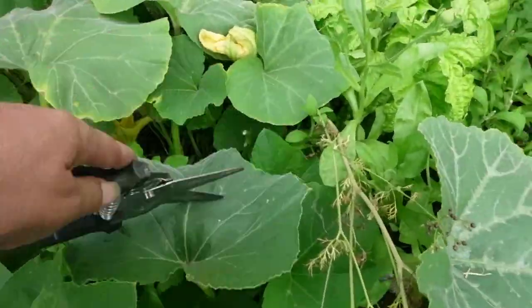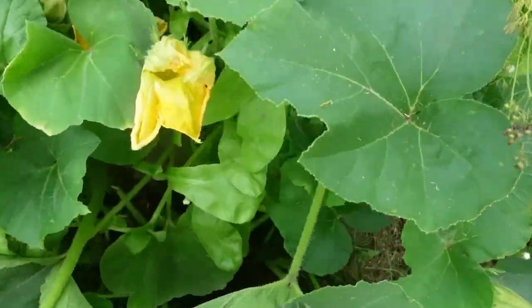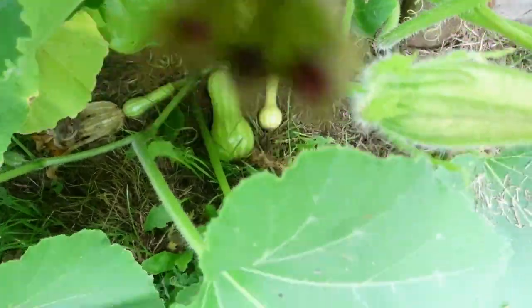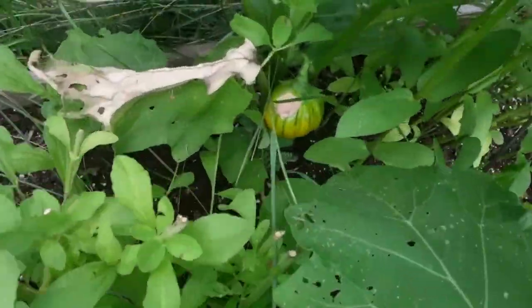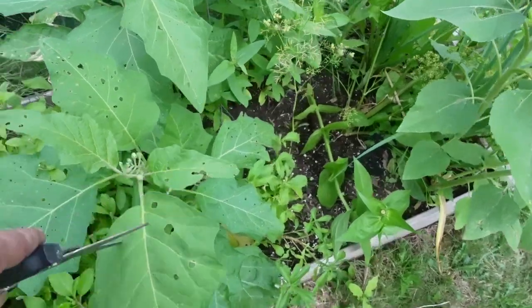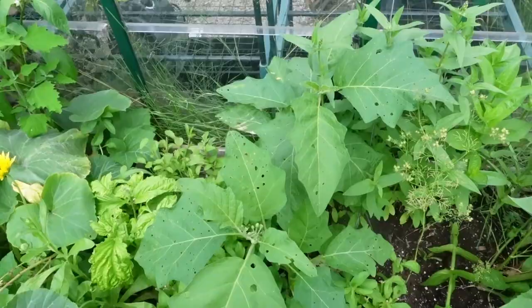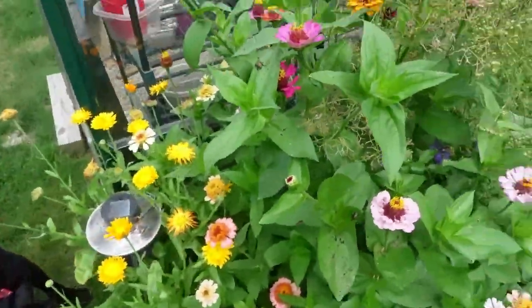It is another squash - oh butternut, there are some down there. I don't know if it's a butternut or a honey nut, but that's going on here. This is some pickling eggplant that was a free seed from Baker's Creek - a friend sent me those seeds, but it was marked as a free seed packet. And all the flowers here are absolutely gorgeous.